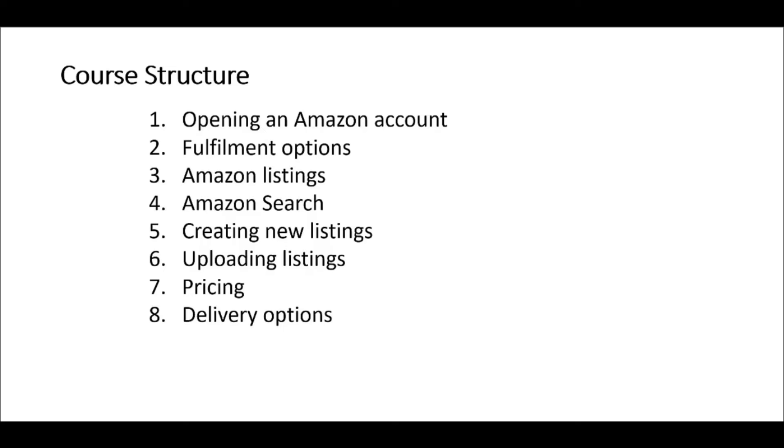If you're creating a number of listings, there are different options. You can create listings manually or upload listings in bulk, and we'll be looking at all the different options. We'll then move on to pricing and consider what it takes to win the buy box on Amazon and the different dynamic pricing options available. We'll then look at the delivery options you can set on Amazon, both for merchant fulfilled deliveries and also Fulfilled by Amazon deliveries.